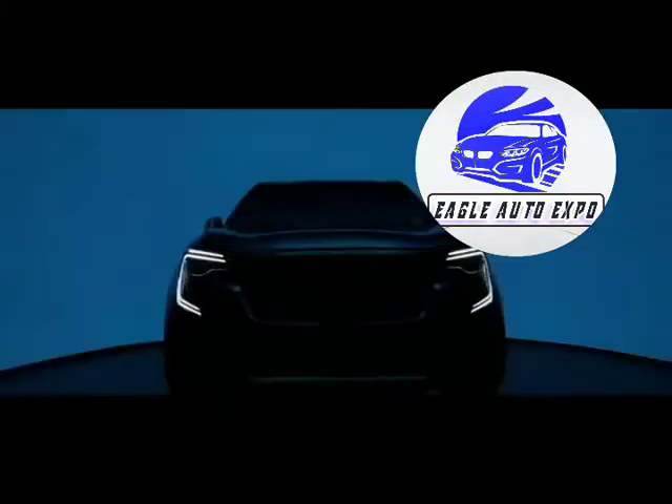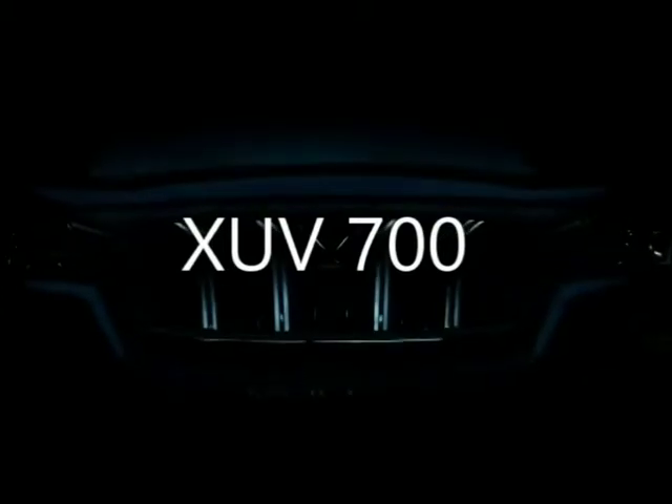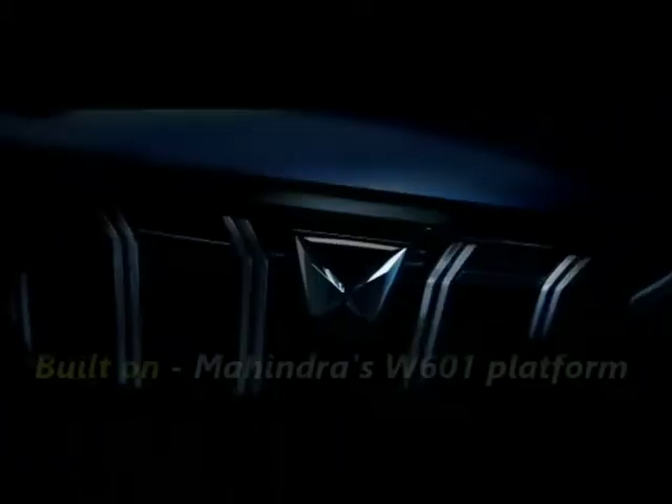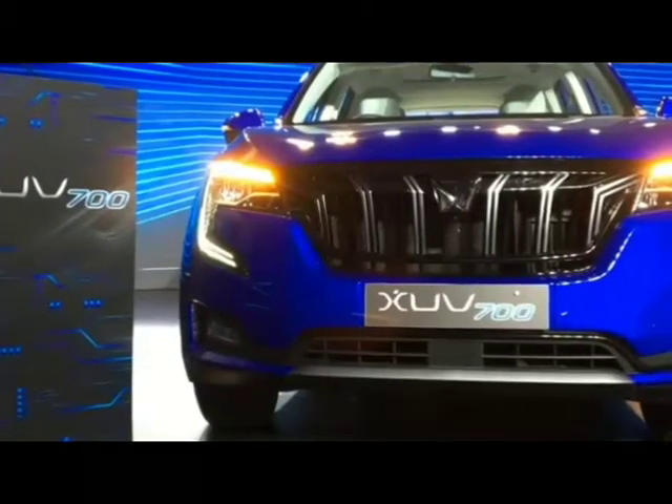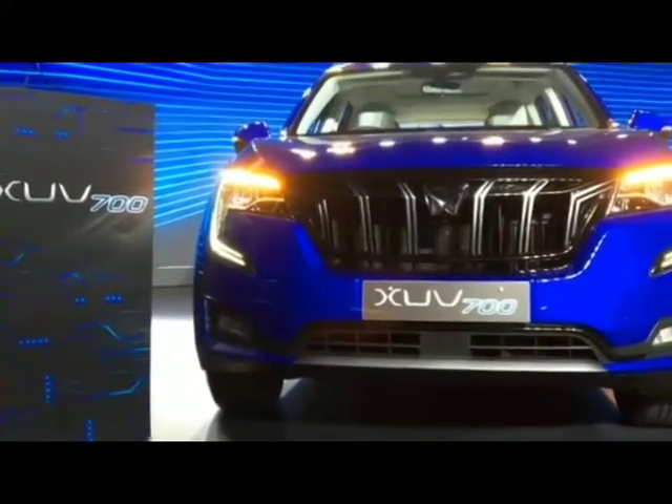The famous Indian car manufacturer Mahindra has recently brought the all-new 3-row SUV named as XUV-700. The SUV is built on the company's W601 platform. Mahindra has a plan to discontinue the production of the existing XUV-500 after the launch of XUV-700.